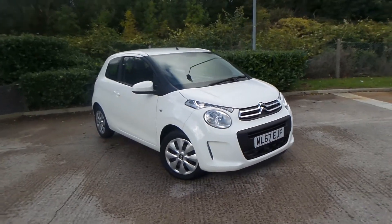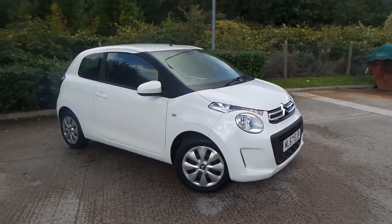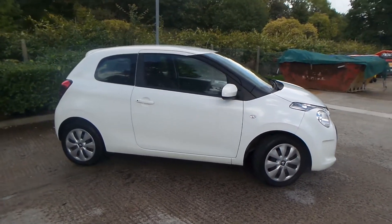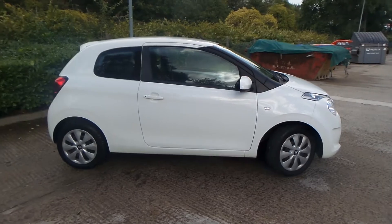Test drives are available with this vehicle, so if you do have any more questions you can contact us on 0161 622 3590, and we thank you for watching our video.